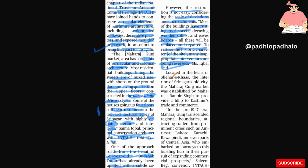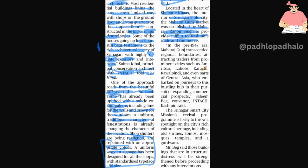Located at the heart of the Shekhar-e-Khas, the interior of Srinagar's old city, the Maharaj Ganj market was established by Maharaja Ranbir Singh to provide a fillip to Kashmir's trade and commerce. In the pre-1947 era, Maharaj Ganj transcended regional boundaries, attracting traders from prominent cities like Amritsar, Lahore, Karachi, Rawalpindi, and even parts of Central Asia, who embarked on journeys to this bustling hub in their pursuit of expanding commercial prospects.